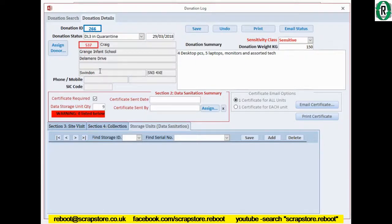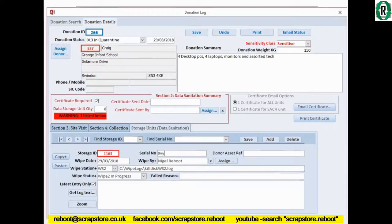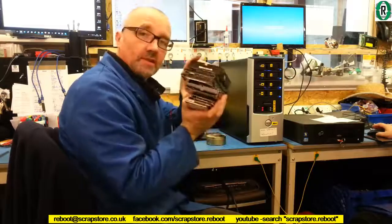We've stripped the hard drives out of the PCs and laptops, and now I'm going to book these onto my database. Here we are at our log record — donation ID number 266, Craig from Grange Infant School. Four desktops, actually we've only got four laptops, so our total hard drives is eight. Save that. In the bottom section here we can now add the hard drive serial numbers. All the hard drives have now been logged into the database — Reboot Tracker, which I wrote — and we're going to put all these into the wiping rig now.